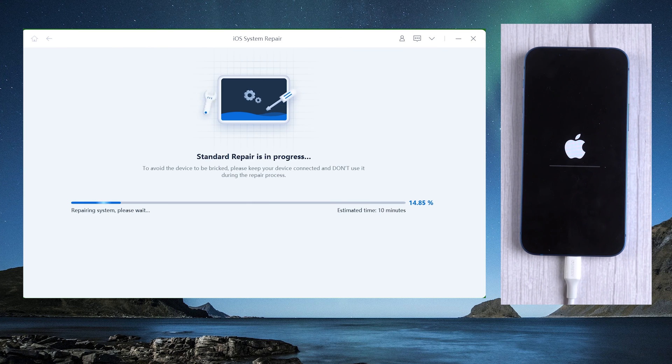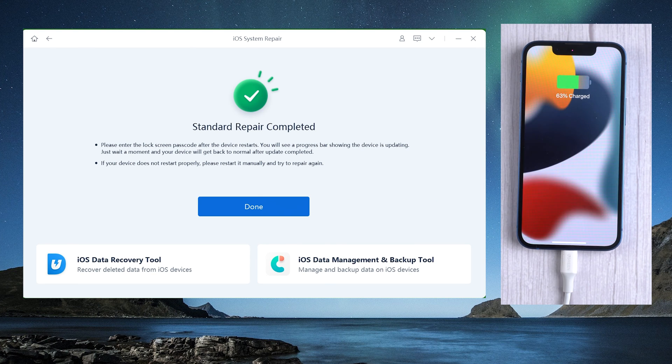Reiboot can refresh your iPhone and resolve some unknown issues. Well done, your iPhone is refreshed completely.